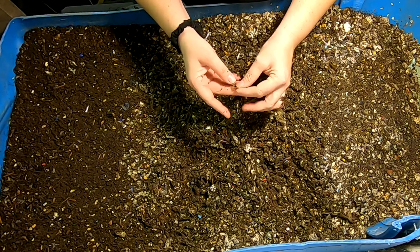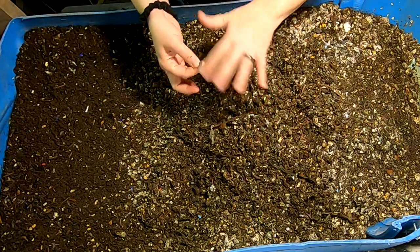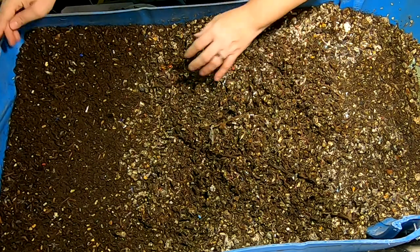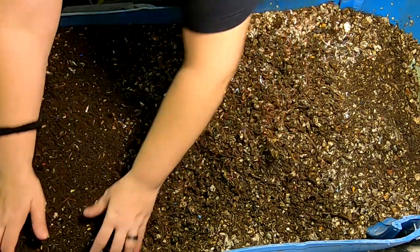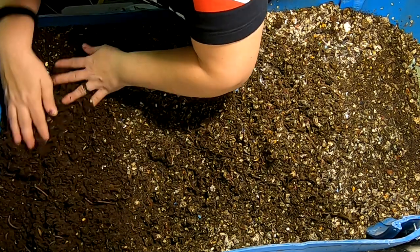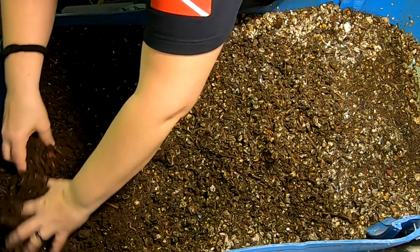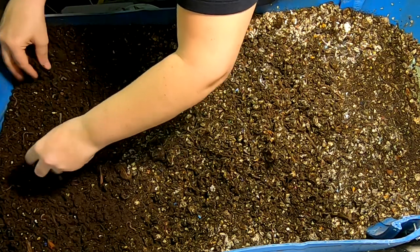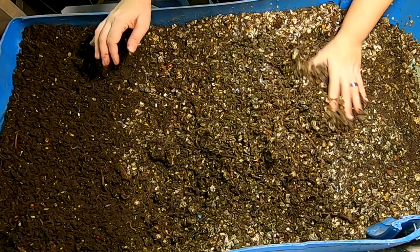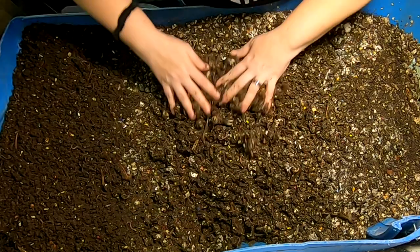Sometimes when vegetables get really thin it's kind of hard to tell the difference between them and paper or plastic. I usually err on the side of leaving it in. This I know is plastic — it must have been part of an envelope that got shredded. I'm going to look at this part and see if I'm making any progress getting the worms out. And I can see right away I am not. They are still absolutely going to stay in here for a while, so I'm going to leave them.